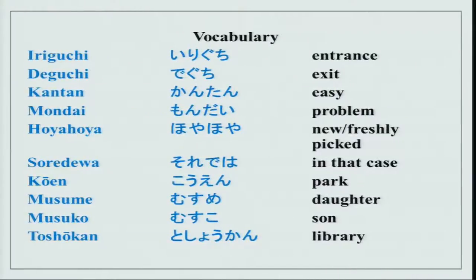Here is new vocabulary from the lesson: iriguchi (entrance), deguchi (exit), kantan (easy/simple), mondai (problem), hoyahoya (freshly made/very fresh), soredewa (well then/in that case), kouen (park), musume (daughter), musuko (son), toshokan (library).